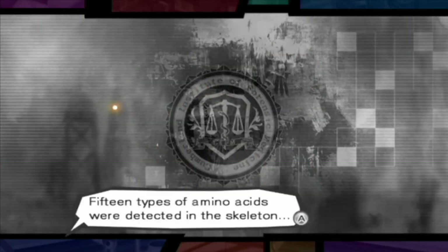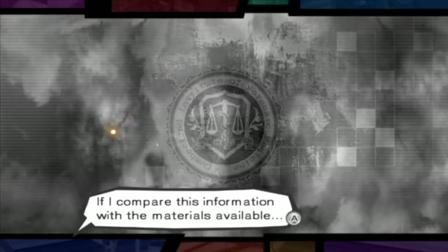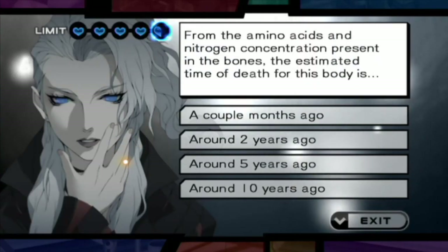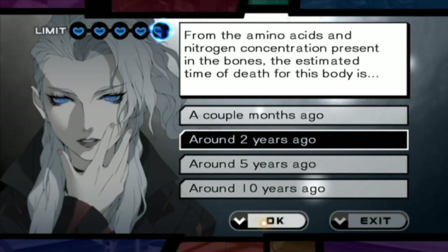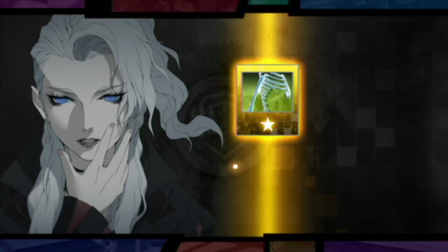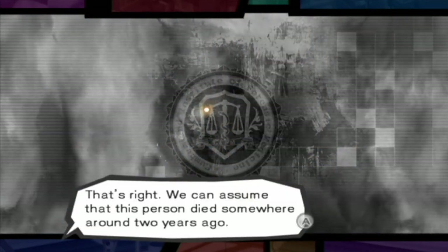15 types of amino acids were detected in the skeleton, and there was a very high concentration of nitrogen as well. If I compare this information with the materials available... was it a couple months ago? Two years ago — that's why I lose a heart. We can assume that this person died somewhere around two years ago.